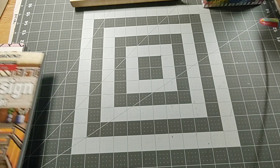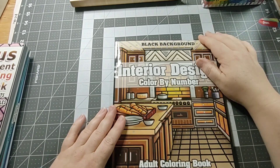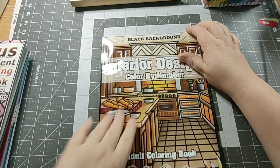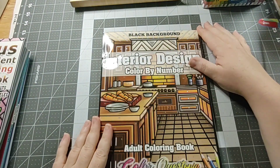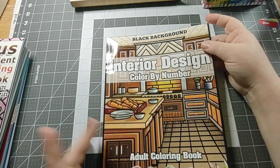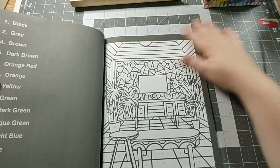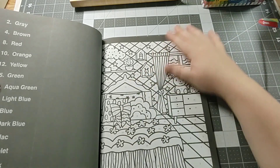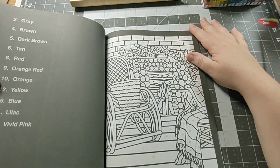My next one is Interior Design by Color Questopia — I should just call this a Color Questopia haul, because the majority of these books are Color Questopia. But that's all right, they've got a lot of books out there. I've seen people coloring these, and some of the colors people pick are kind of strange, but it is what it is.